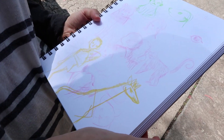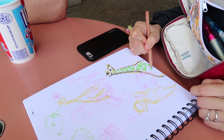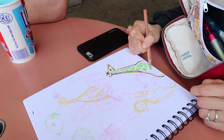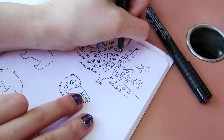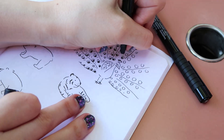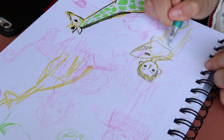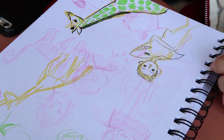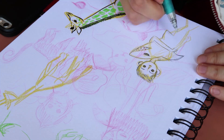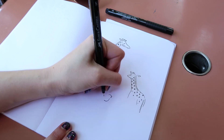I can't tell because it's all scribbles. No, it's wonderful. We're having a little icy break over here.